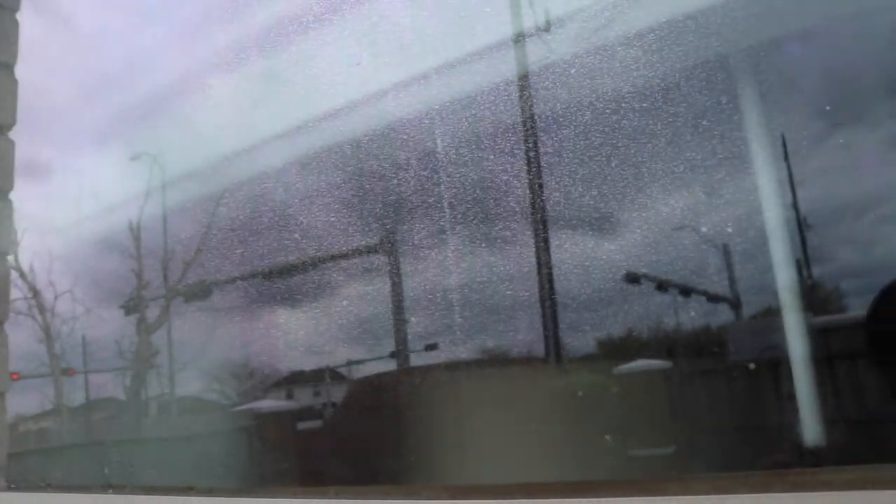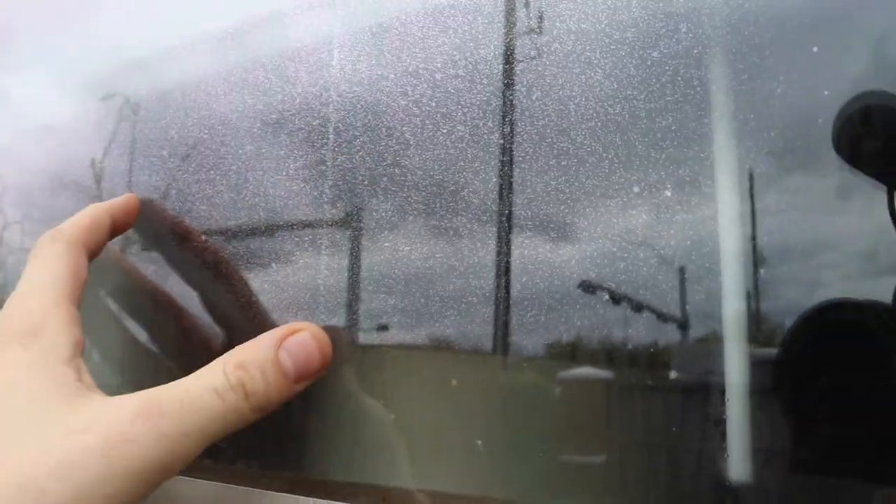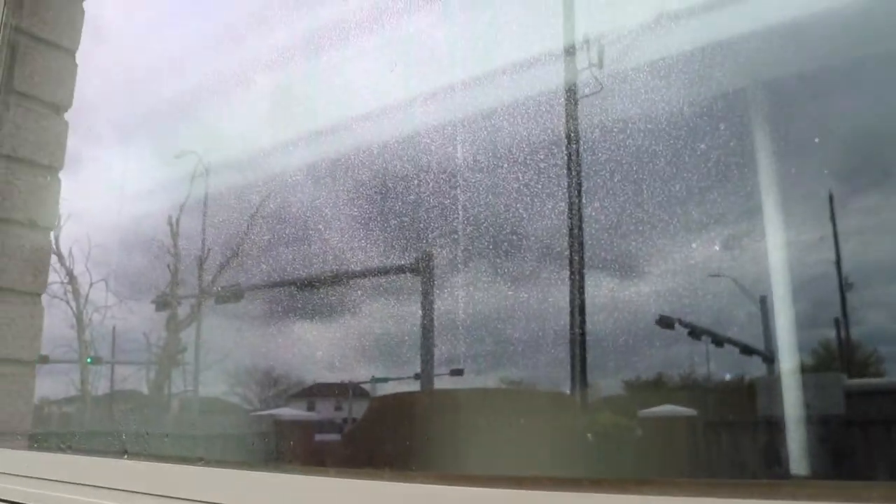Let me get you a little closer and see if the camera will pick it up. Right here, what you have is some fogginess across the window. You can't clean this off — it's on the inside. This is how you know that the argon gas has left and it starts to condensate within the inside. This is what a thermal pane seal looks like whenever it's broken.